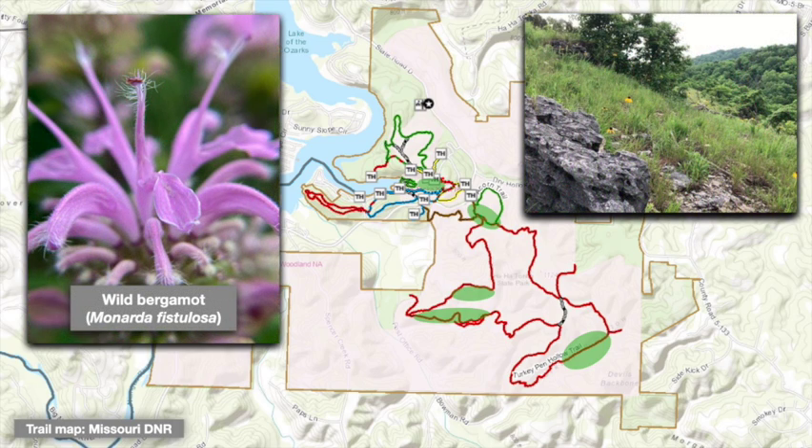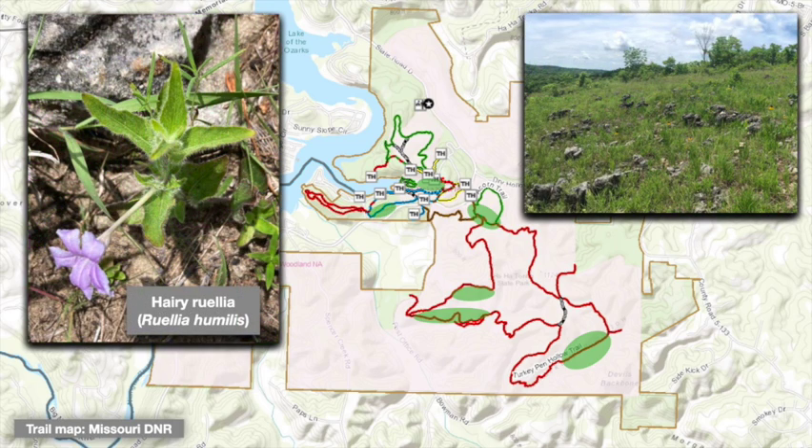A smaller but particularly scenic glade appears just below the main parking lot for the castle area at the heart of the park, along the castle trail marked in yellow on park maps. And the southwestern part of the spring trail loop, marked in blue on park maps, runs along a low ridge where the Gunter sandstone has been eroded away, exposing a glade-forming Eminence Formation hillside.